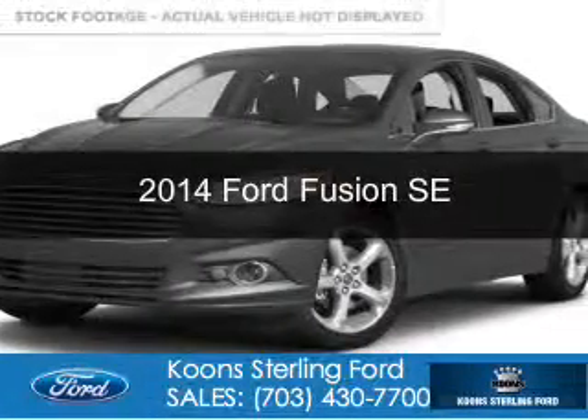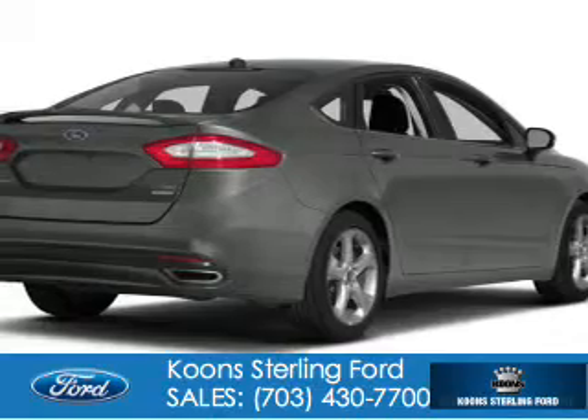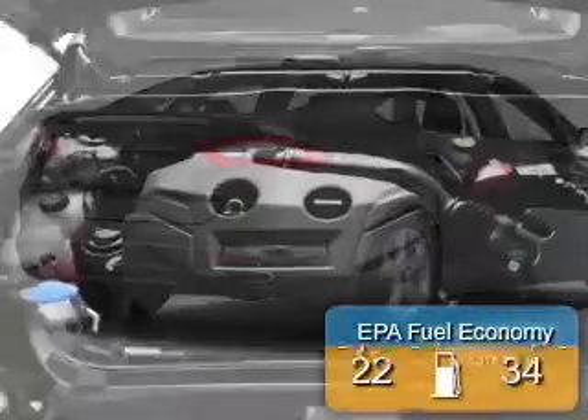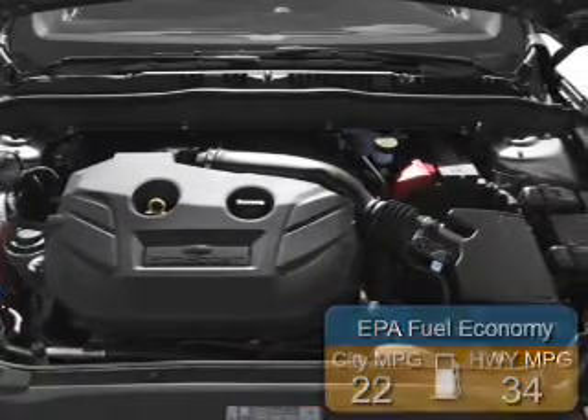This is a new 2014 Ford Fusion, powered by front-wheel drive and a 2.5-liter four-cylinder engine. Great fuel efficiency saves you money by requiring fewer trips to the gas station.